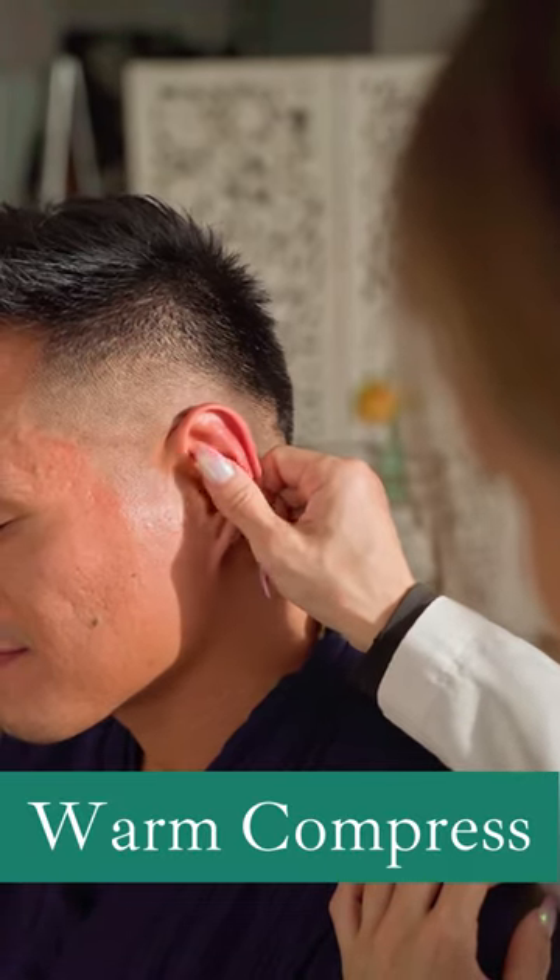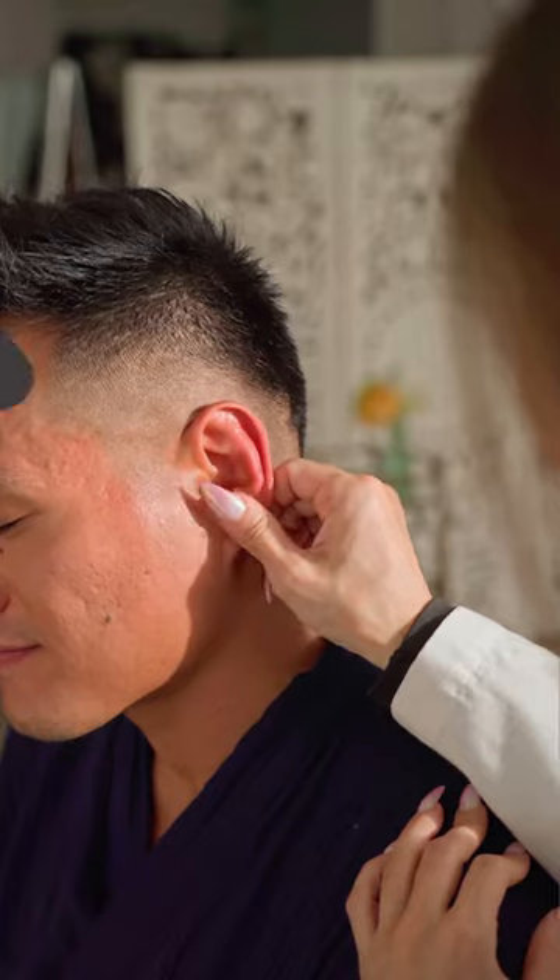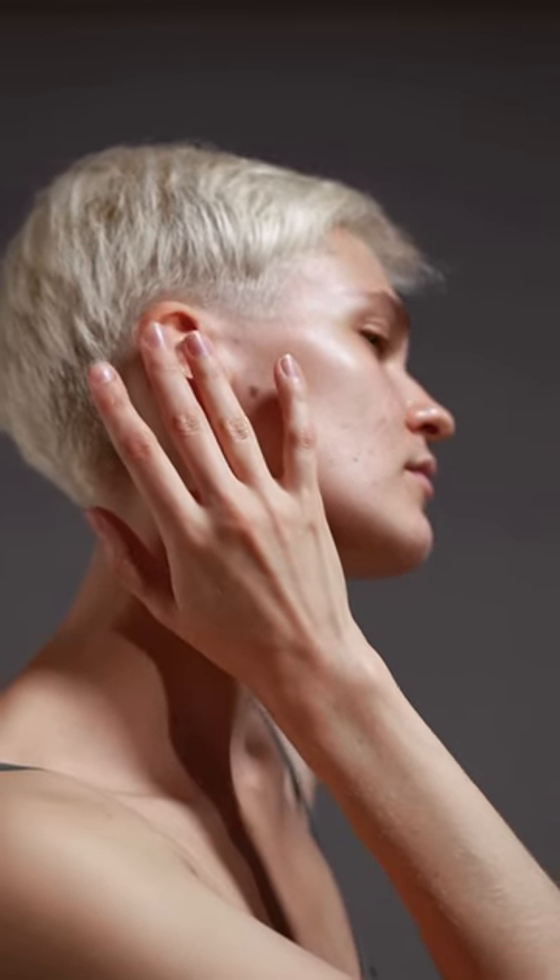Warm compress: applying a warm compress or cloth to the outside of your ears can help soothe discomfort and promote relaxation of the surrounding muscles.